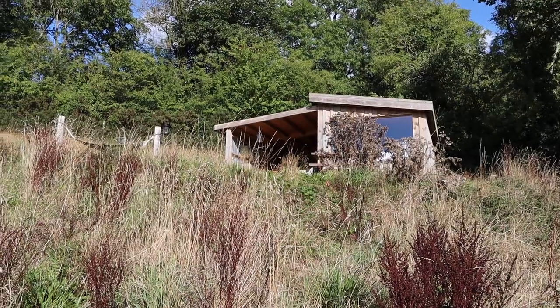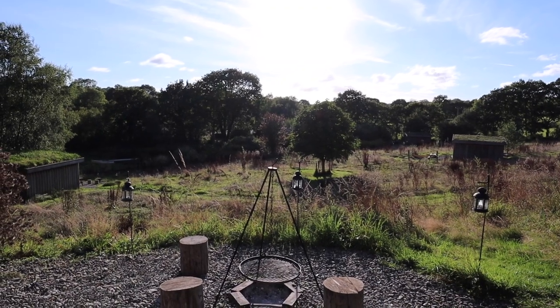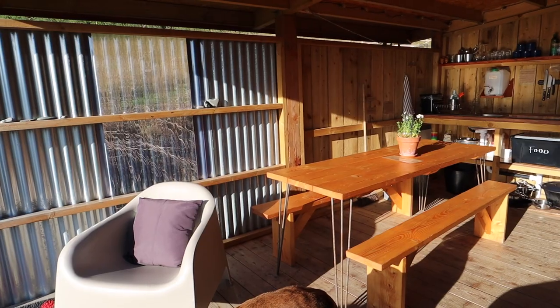Welcome to our super cosy cabin, The Lookout, set right at the back of the field with a lovely view over the meadow, especially during golden hour and sunset. Now this cabin is divided into two parts — the inside super cosy part and this amazing outdoor eating area. Let's give you a look at this.